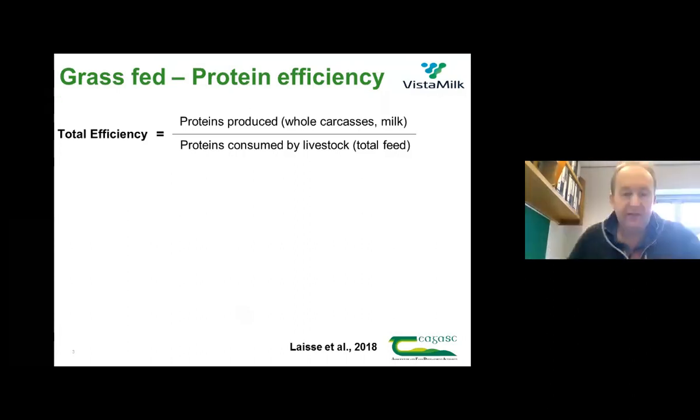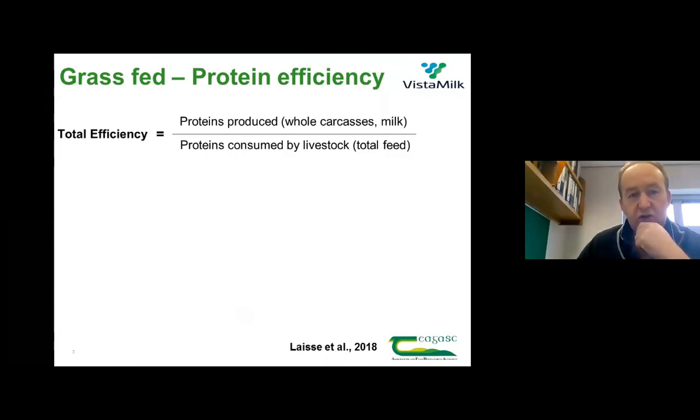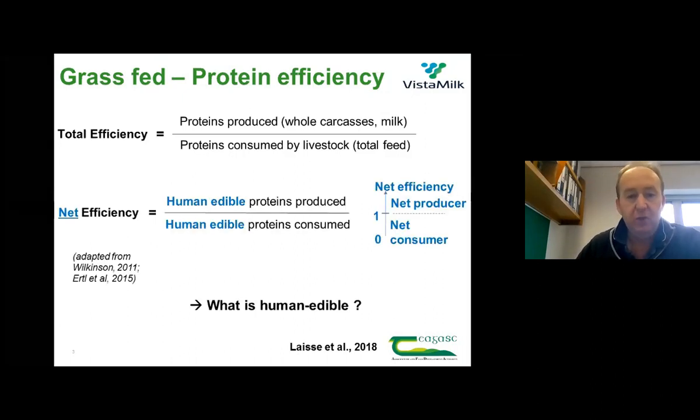I like to put up this slide to contextualize what we do in terms of dairy production, particularly grass-based dairy production. What we're trying to do is produce protein that humans can eat. When we look at protein efficiency, we look at total efficiency — what the animal is producing from a milk and carcass point of view versus what it's consuming in feed, whether that's grass, silage, concentrate or whatever. What's much more useful is to look at net efficiency: human-edible in versus human-edible out.